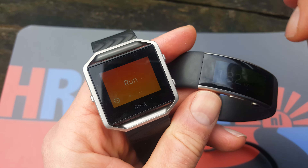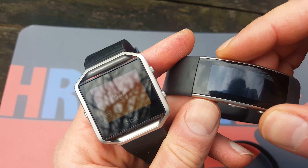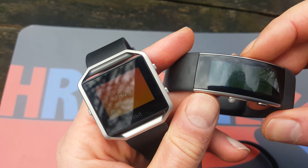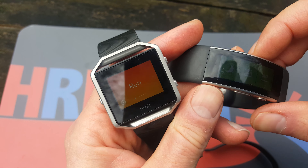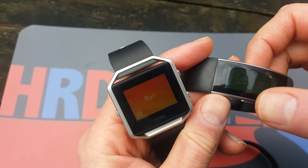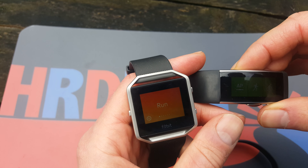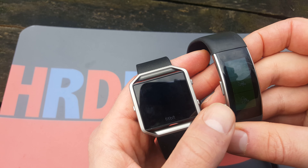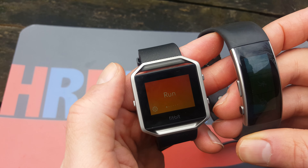Let's look at the differences between the Fitbit Blaze on the left and the Microsoft Band on the right. Both activity trackers are kind of expensive — both above 200 US dollars — and both are nice to look at. They're totally different of course, because you have to wear the Band like this, while the Fitbit Blaze is more like a normal watch.